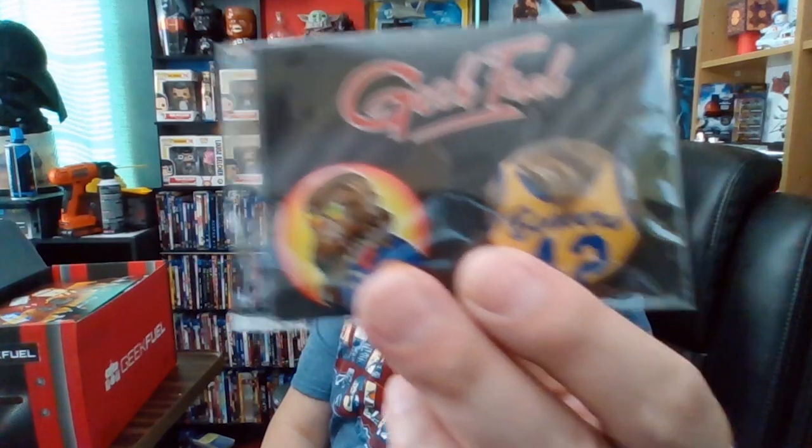This was right after Back to the Future, when I became one of Michael J. Fox's biggest fans — he was my hero in the 80s, one of my heroes. So that's cool. You get two buttons this time; usually Geek Fuel just gives you one but now I have two. I'm not a big button guy, but my daughter might enjoy these.